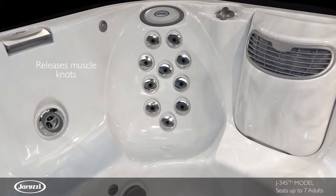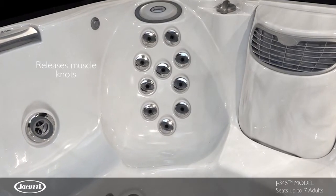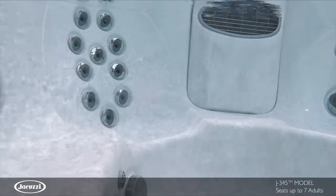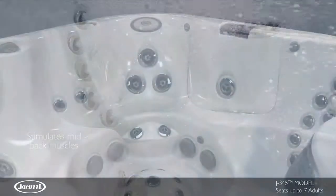The FX seat utilizes PowerPro jets to stimulate surrounding tissue and release muscle knots. Spiraling pulsating FX jets stimulate muscle groups in the mid-back.